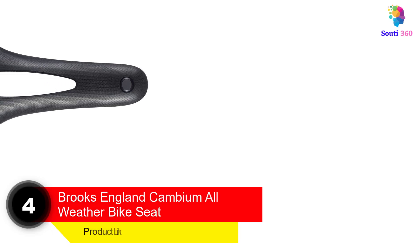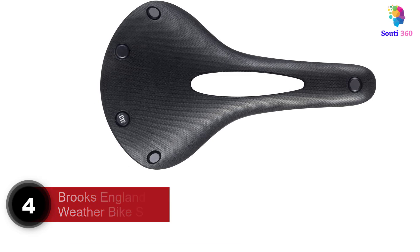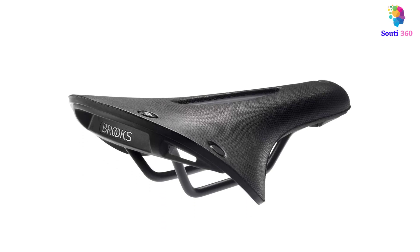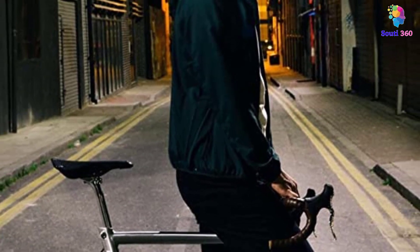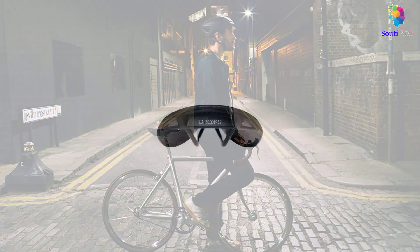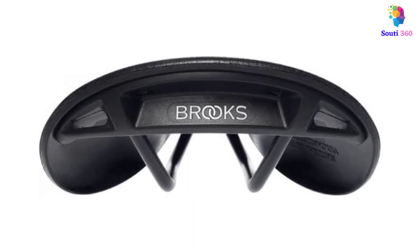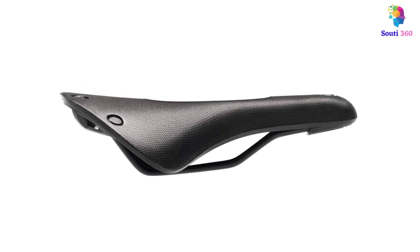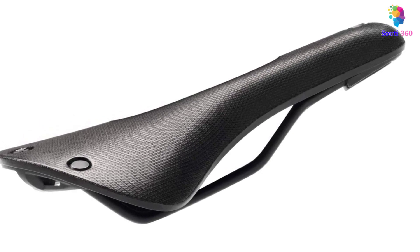Number 4: Brookes England Cambium All-Weather Bike Seat. Since 1866, Brookes has been crafting quality saddles fit for any type of rider, ready to withstand the notoriously wet English weather. The Brookes England Cambium All-Weather Bike Seat earned perfect scores across all our test categories, earning our best overall pick. The Cambium line is made from natural rubber that's been vulcanized, plus organic cotton canvas and a structural textile, adding resistance and eliminating the need for a break-in period. The seat formed to our shape and followed our movement to deliver comfort and support. Waterproof and weatherproof nylon encases the exterior, making this a long-lasting bike seat with year-round functionality.